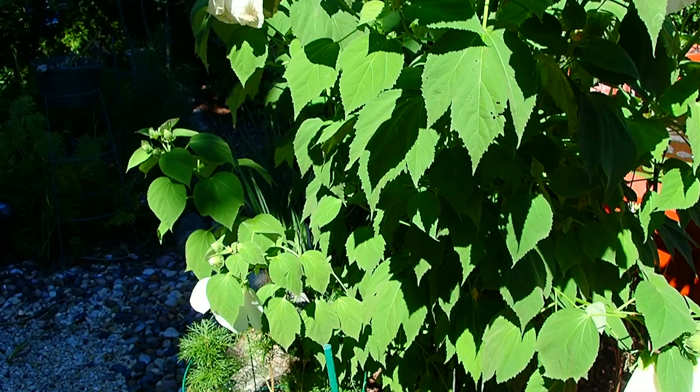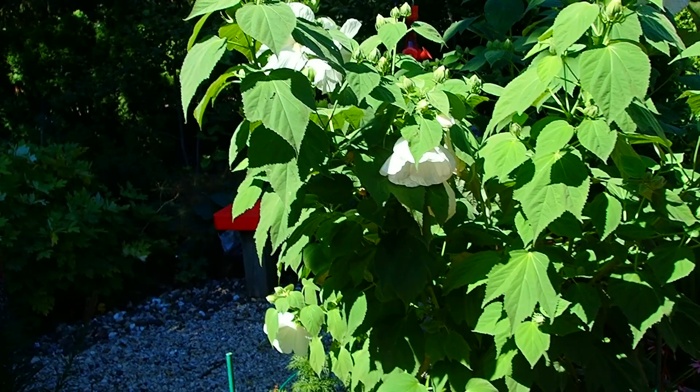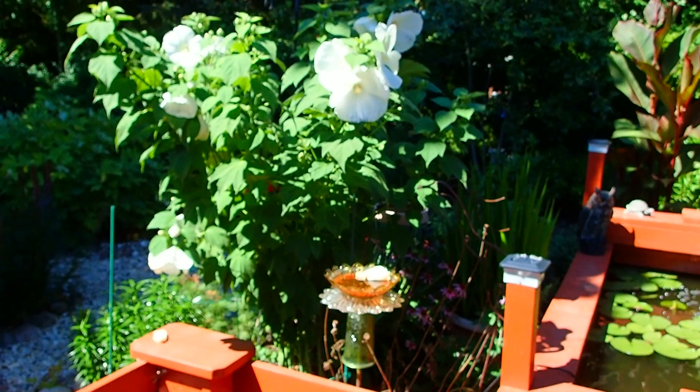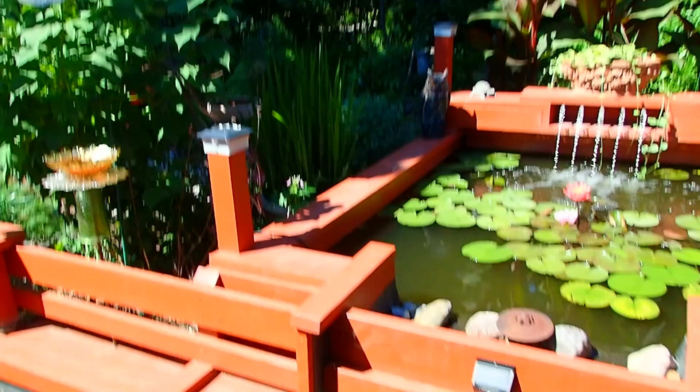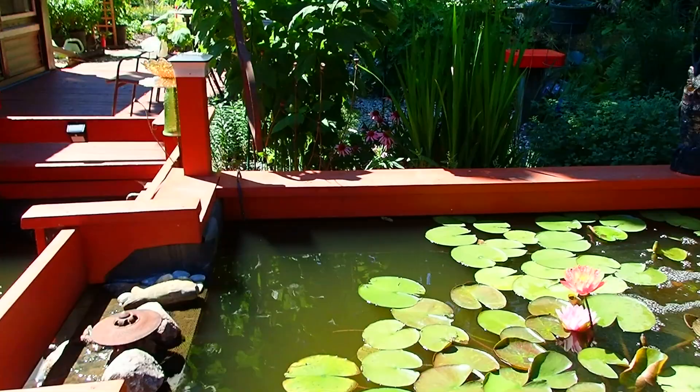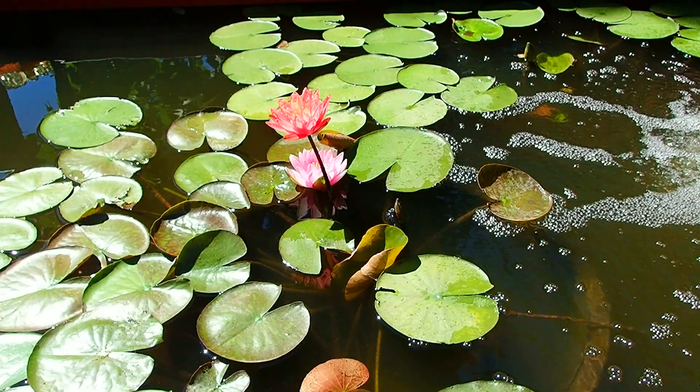The white one is just pure white. This one is already over six foot tall — come over here and get a scale to it. And that's going to get bigger and bigger and bigger. Look what's blooming — oh, that one opened!